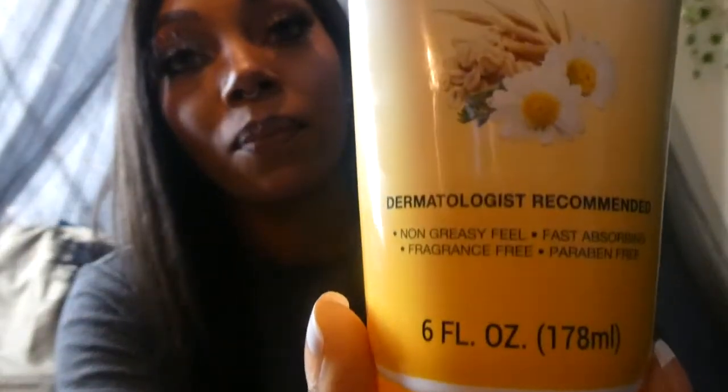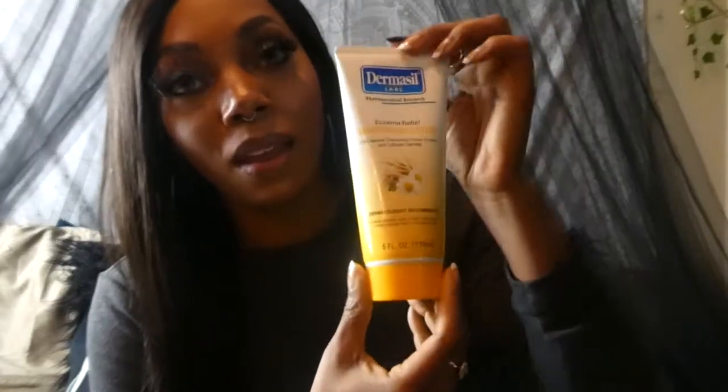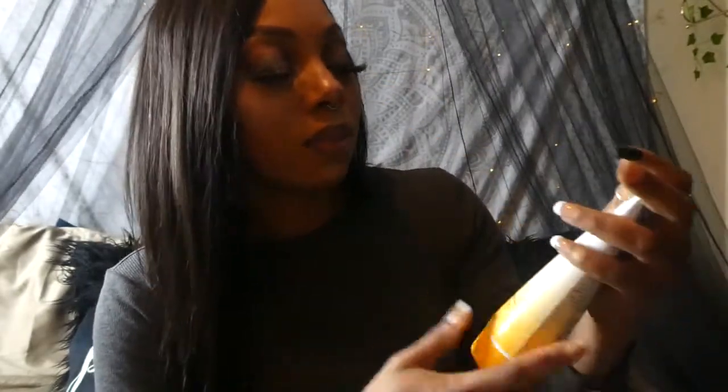I also picked up this Dermasil Labs eczema relief moisturizing lotion. I've tried Dermasil before — they normally have bigger bottles for body lotions. This one contains natural chamomile flower extract and colloidal oatmeal. It smells really good — really clean with a nice floral scent. After the oil I can seal in moisture one more time with this moisturizer. All of these products I got were primarily just for my pedicure, and I will let you guys know how it all works out.